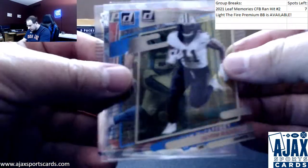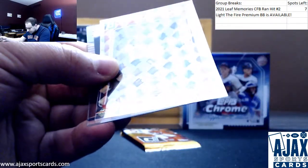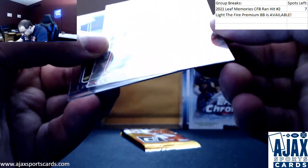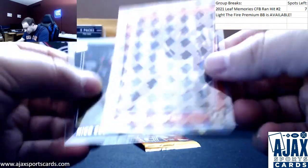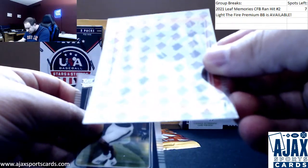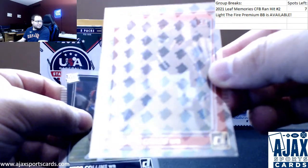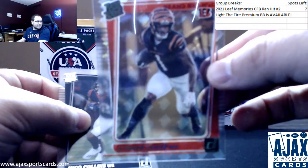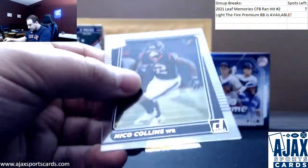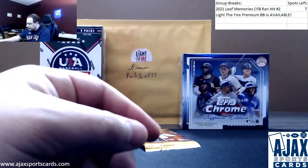Just talking about him — Alvin Kamara, Christian McCaffrey. And here we go, we've got Jamar Chase rated rookie parallel. I don't know what these are numbered but I will get more info for you. You can see the rated rookie in the background — he's the guy to get, so very good there. Nico Collins and Justin Fields rated rookie.